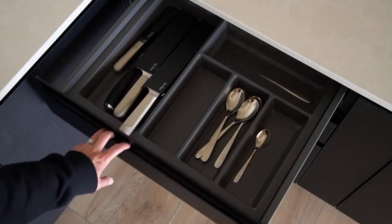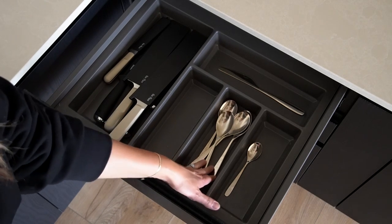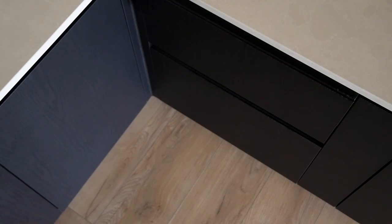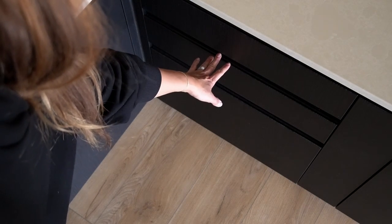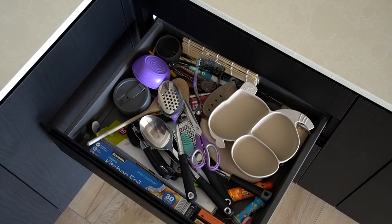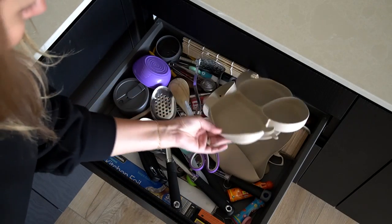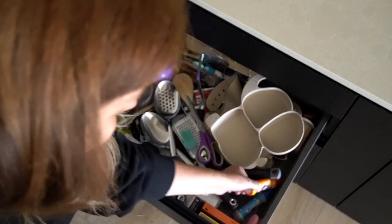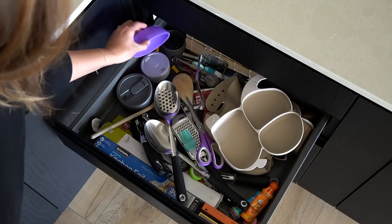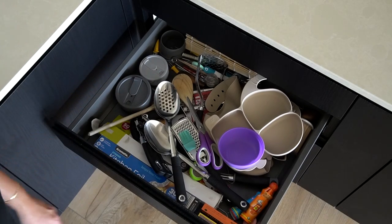Next up is drawers. Starting with the cutlery drawer, which has a drawer insert inside — our knives didn't exactly fit into the end section, so that was something we wanted to resolve, but otherwise this drawer was fine. The drawer below however was definitely something that gave me nightmares. Since moving in it became a bit of a junk drawer — it had all sorts in there: baby stuff for our niece, utensils which is actually what the drawer was supposed to be for, travel cups, bingo pens — yes we play bingo — and just a bunch of stuff we didn't use anymore that needed to be culled.